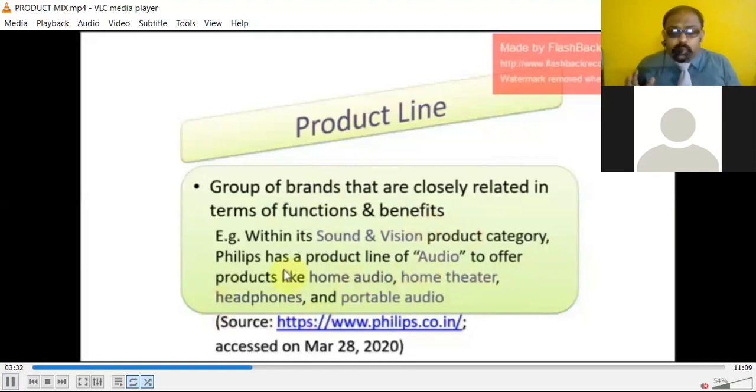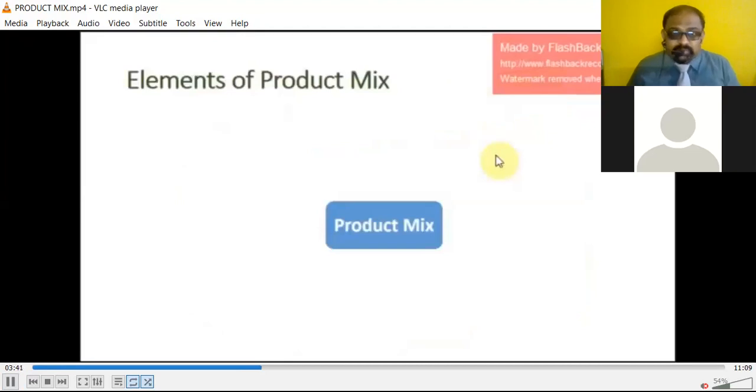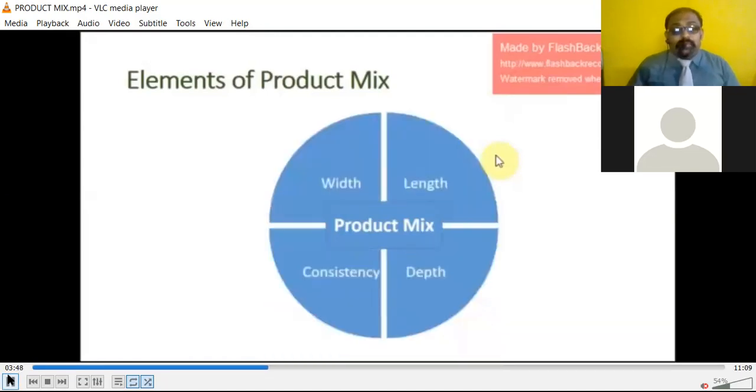Any company entering into business should not depend upon a single product — if they depend on only one product they will not be able to survive. Now when we speak about the elements of the product mix, there are four: the product's width, the product's length, the product's depth, and the consistency of the product.